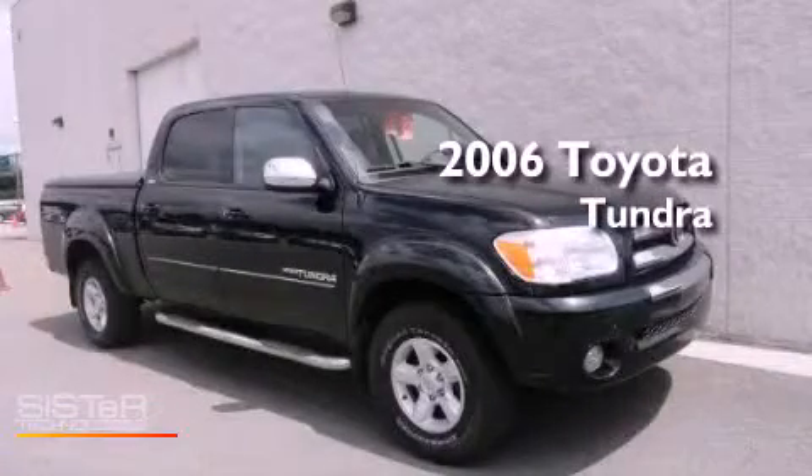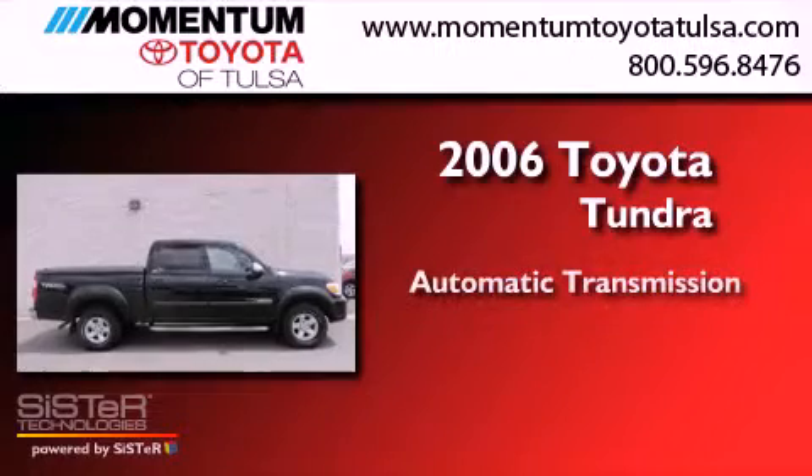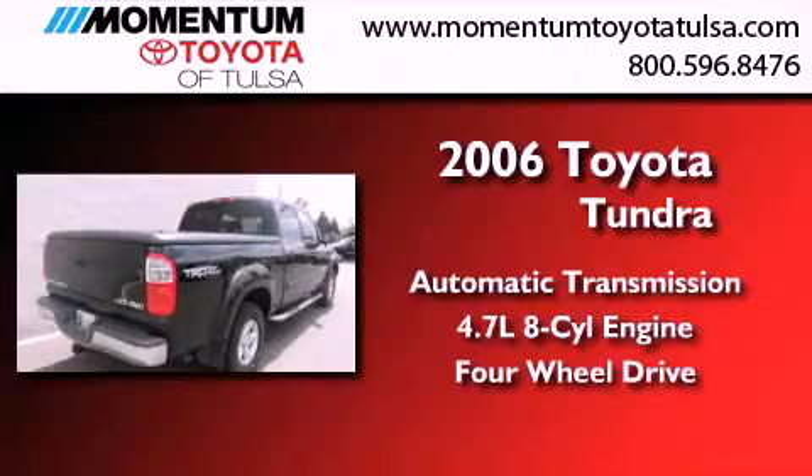This is a 2006 Toyota Tundra. This truck has an automatic transmission, a 4.7 liter V8, and the added capability of four-wheel drive.